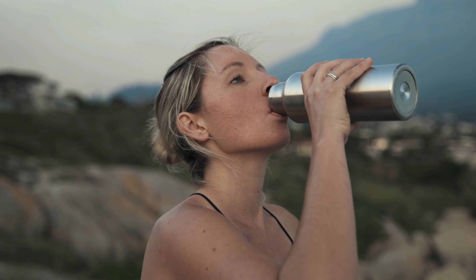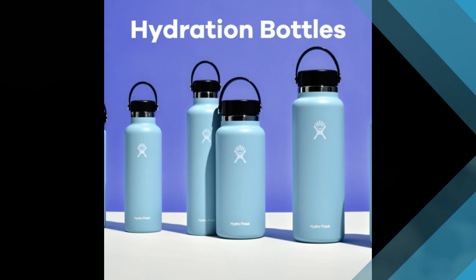The water bottles we recommend are stainless steel, as we try to stay away from plastic. Glass should be avoided on flights for obvious reasons.